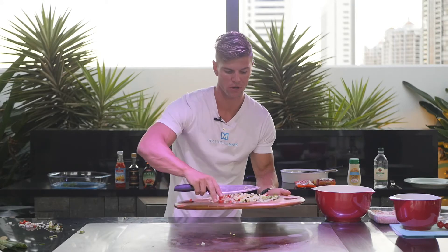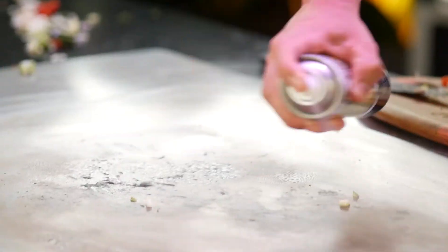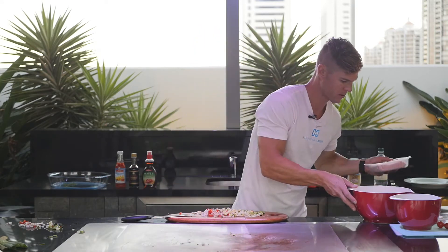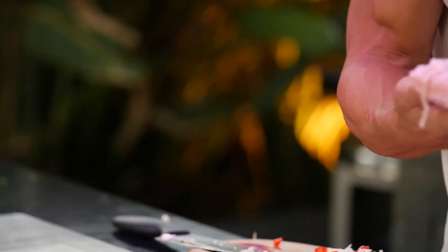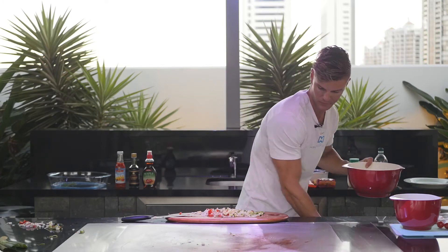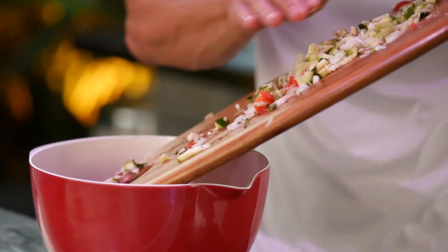My pan's nice and hot. I'm spraying some olive oil across it — I prefer plant-based fats like olive oil rather than animal-based saturated fats like butter. Just use a little bit of olive oil, or if you're using a non-stick pan you may not even need any oil. Got some lean chicken mince — we're going to put that straight into a nice bowl, then mix in this vegetable mix with the chicken mince.